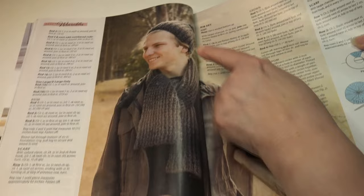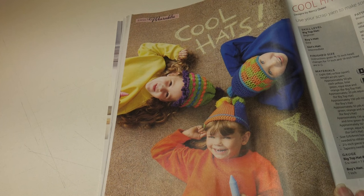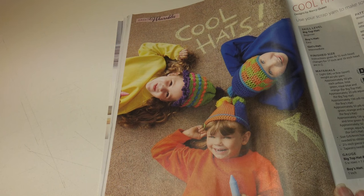Then we have cool hats for happy kids. Use your scrap yarn to make some fun and unique hats for the kiddos. It's a beginner skill level — the boy's hat is easy and the girl's hat is intermediate. Instructions given fit a 15-inch head; changes for 17 and 19-inch head are included in the instructions.